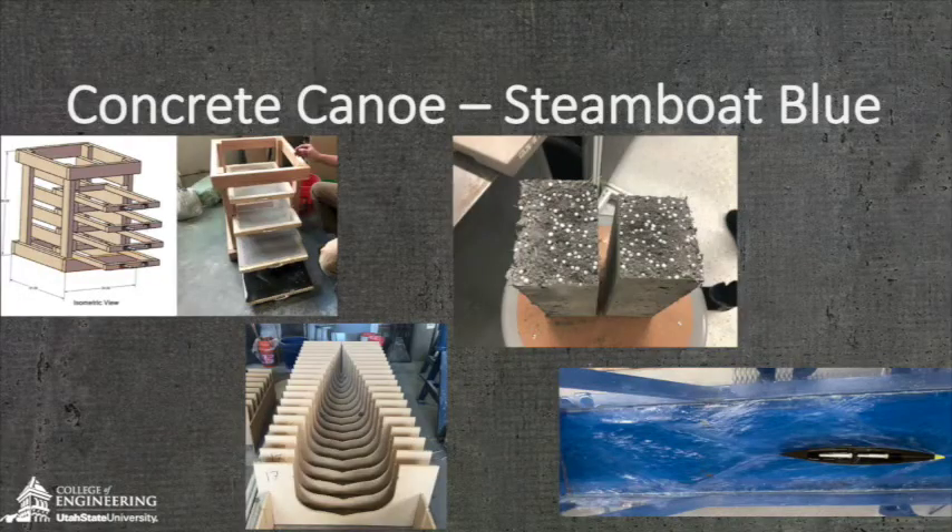The past year was busy as we juggled a changing environment that limited factors of our project, such as the construction of our canoe as well as in-person discussions. With the environmental improvements, hydraulic testing, mix testing, and project planning for the construction process, we were able to design a product that should last for many years while keeping environmental impact low as well as improving lab space for future students.